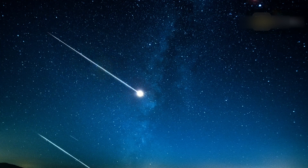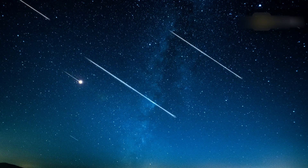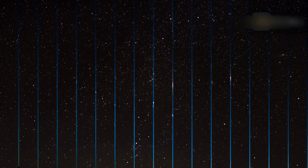In the Northern Hemisphere, Eta Aquariid meteors can more often be seen as Earth grazers — long meteors that appear to skim the surface of the Earth at the horizon.